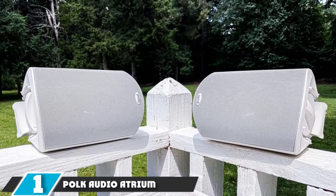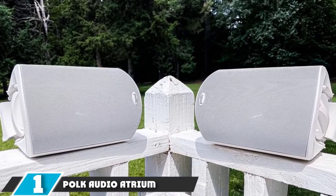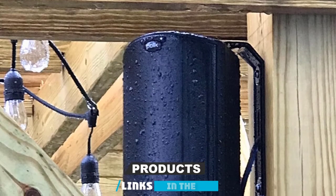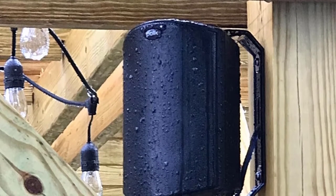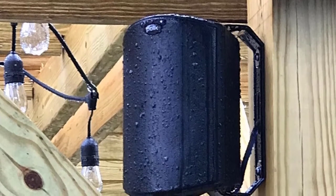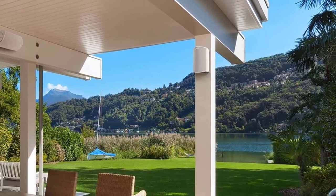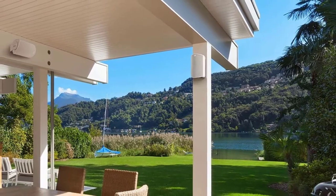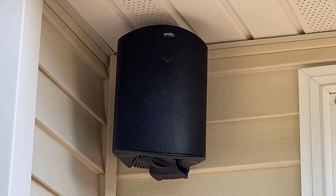At the first position of our list, we have Polk Audio Atrium 4 Outdoor Speakers. These Atrium 4 Outdoor Speakers feature a 4.5-inch woofer for mid-range and bass and a 0.75-inch tweeter for treble frequencies. The dual drivers in each speaker offer a balanced sound that's great for listening to anything from classical music to hip-hop. The curved design helps to disperse the sound evenly, and the 80 watts per channel should cut through annoying background noises.